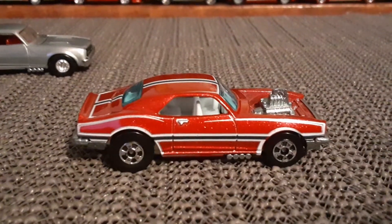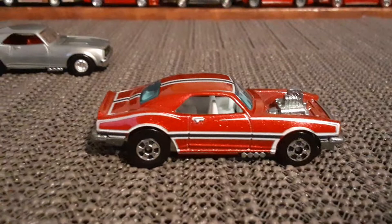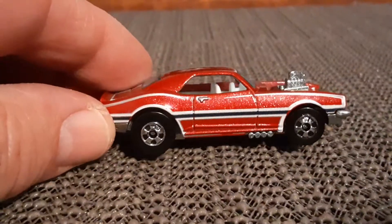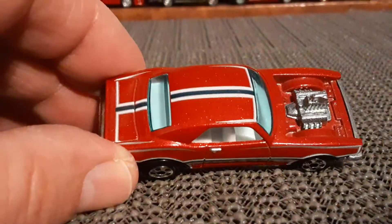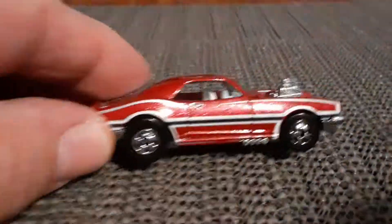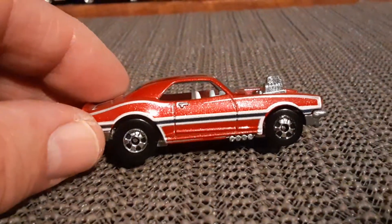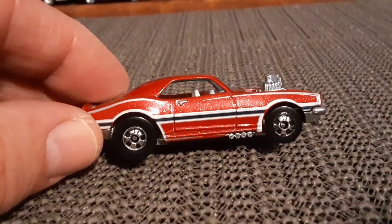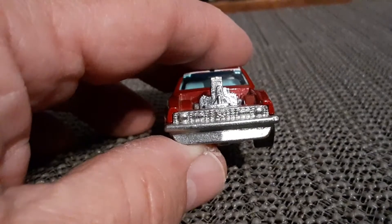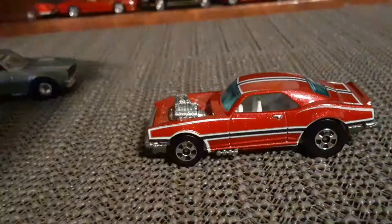And here we have the Custom Camaro with the exposed engine. It's sort of a metallic red, which to me looks like it has a little bit of a wine-colored tone to it. Metal body, metal base.